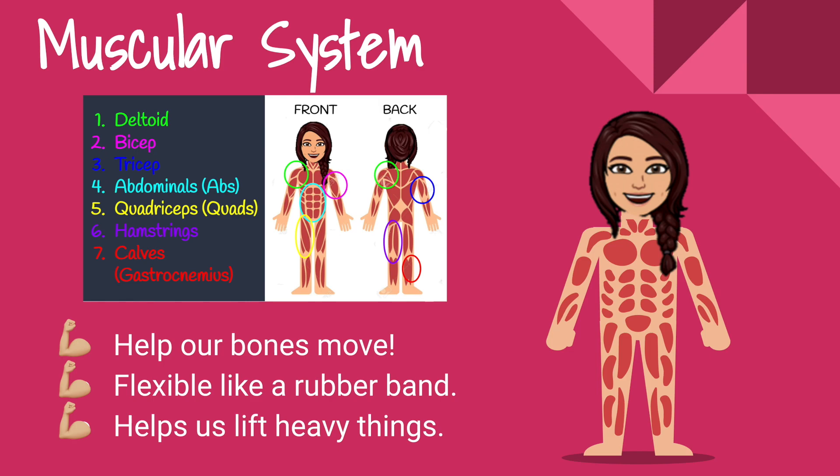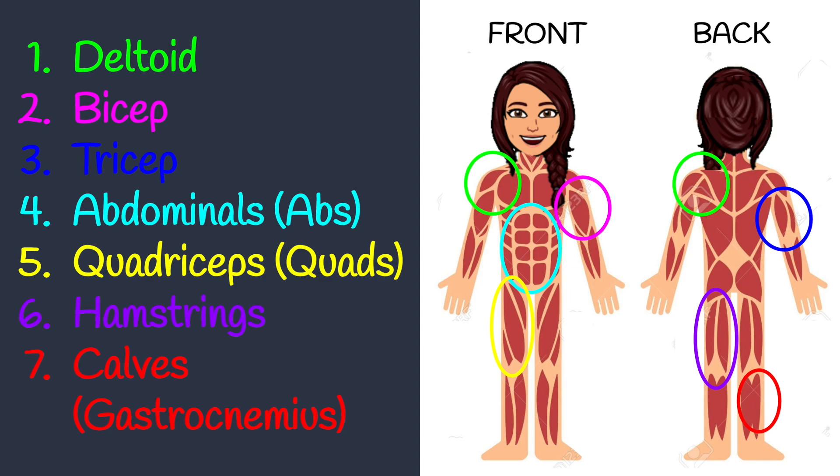Let's review some of our key vocabulary terms for our muscular system. This might look familiar from our muscular system fitness video, so take a second to review some of our key vocabulary terms.